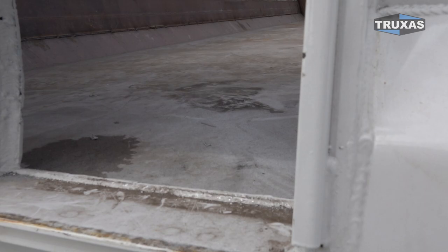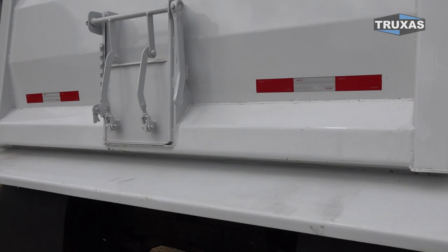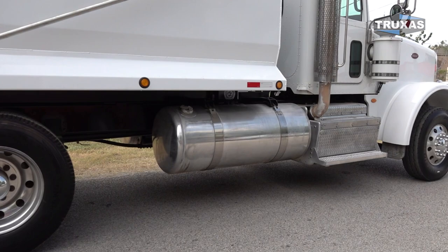Go ahead and take a look. Made in USA, right in Alabama. Definitely a nice clean setup here. Electric tarp.